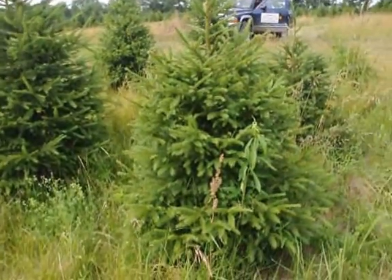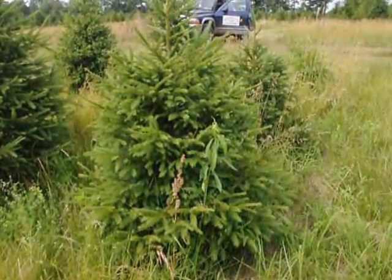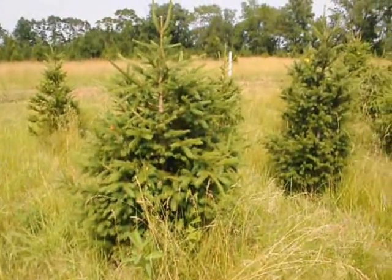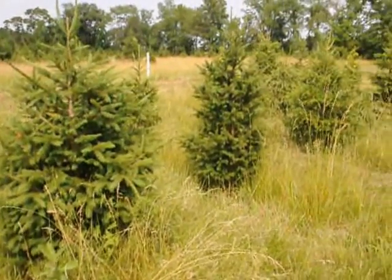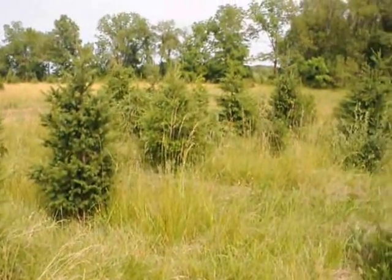It grows up to 2 feet a year in USDA hardiness zones 3 through 7. Its mature height of 40 to 60 feet and mature width of 15 to 25 feet makes it an interesting purchase for your property.